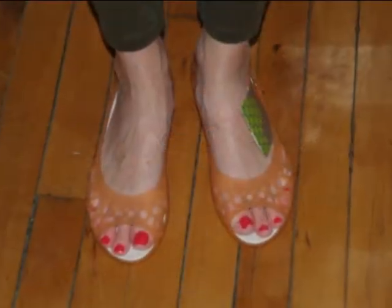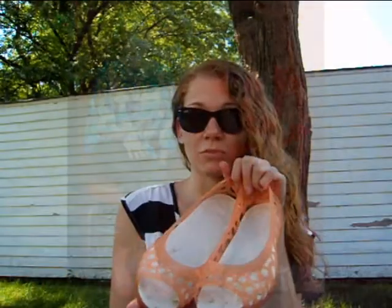They come in a variety of colors and styles, so really it's up to you how you wear them. They even have a nice black or brown, but they also have these bright colors that you can choose from.